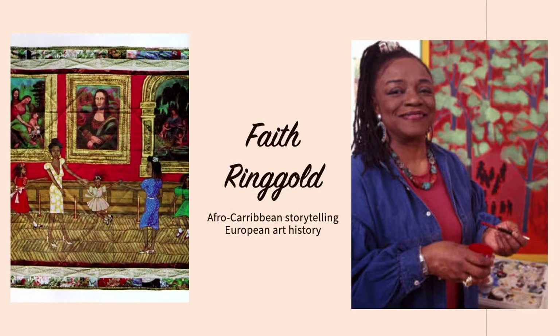This particular square shows Willa, her friends, and her three daughters in front of the Virgin Child and Saint Anne, the Mona Lisa, and the Madonna of the Rocks. All of these paintings are by Leonardo da Vinci. Instead of simple observation, the group dances joyously in front of the works, breaking all the rules of typical museum behavior.